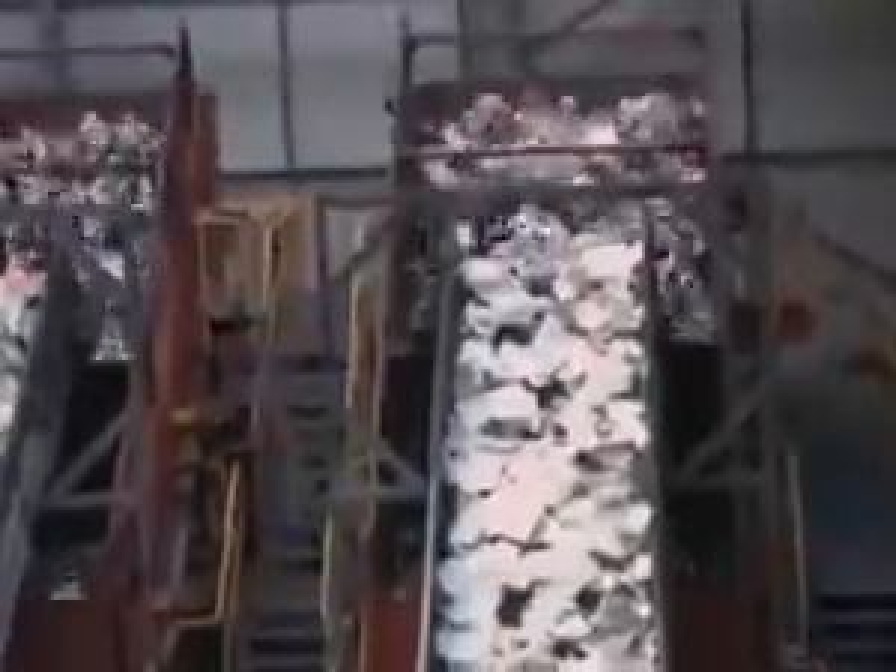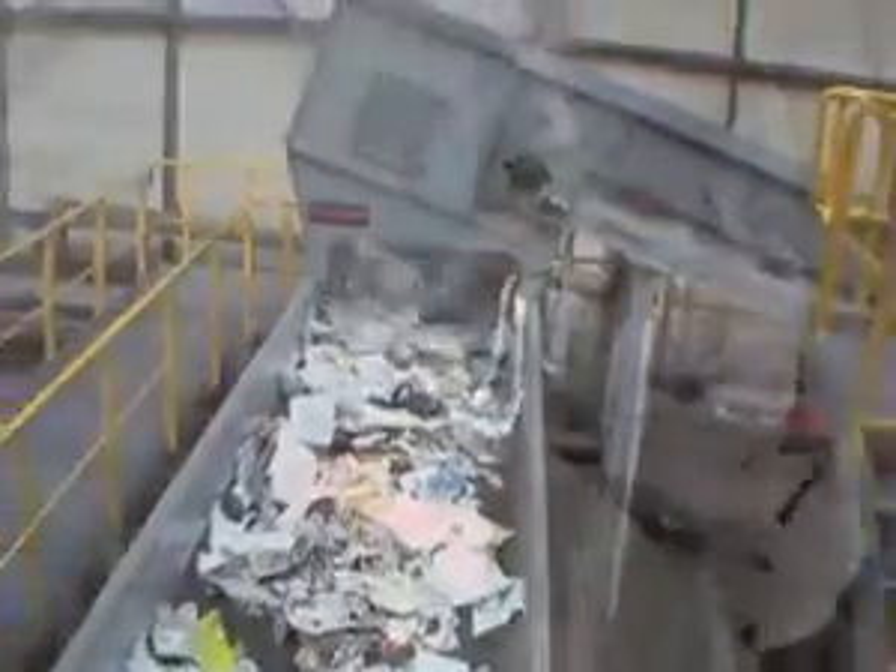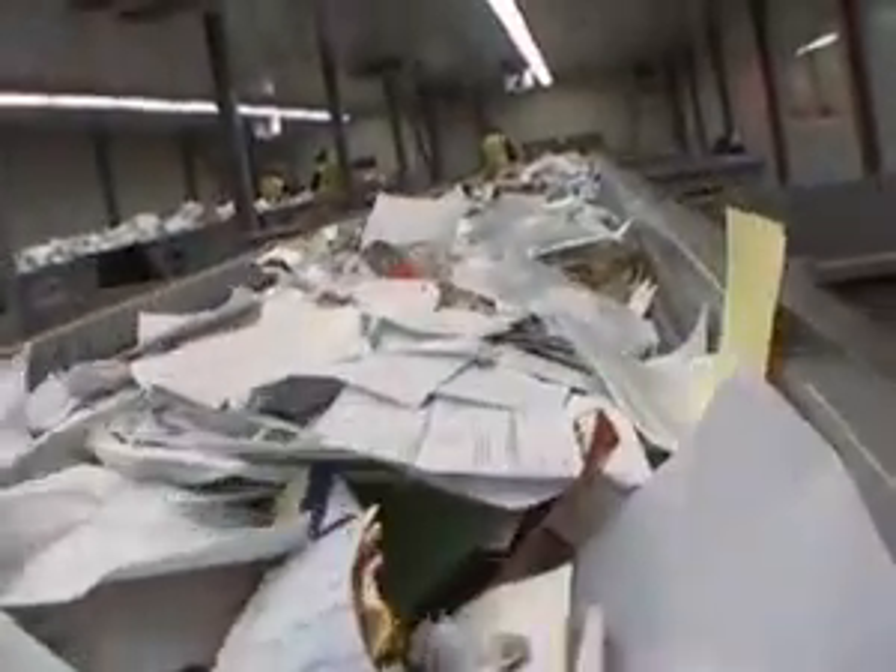The material falling through the OCC screens is transported to the polishing screens, which separate the paper content from the containers. Rotating screens allow 2D items to climb the screens, whereas the 3D items fall off the screens and are transported to the next sorting process.